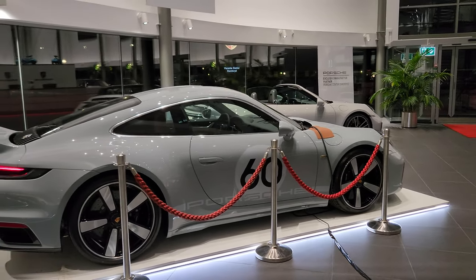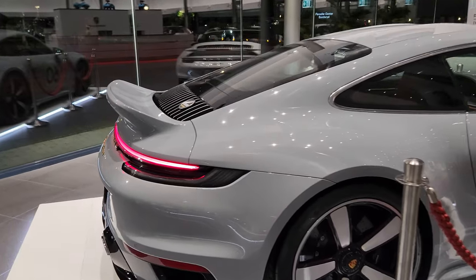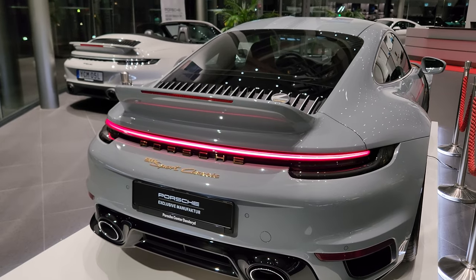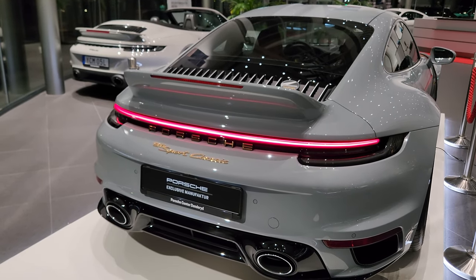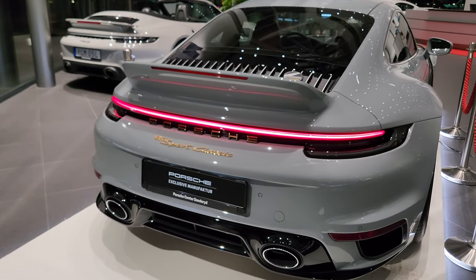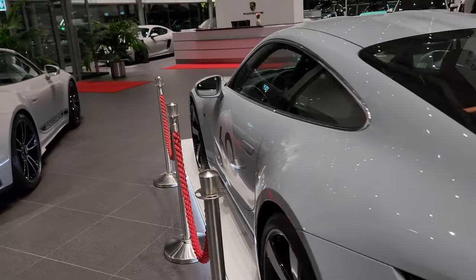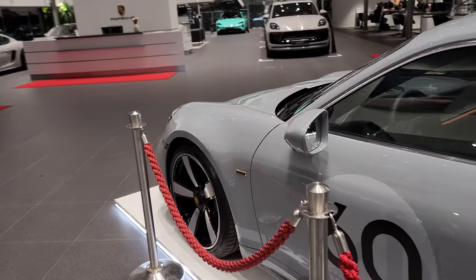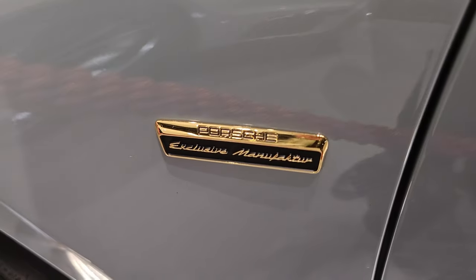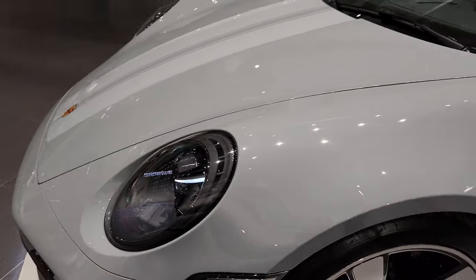7-speed manual gearbox, available at Porsche Center Danderyd. You can see the gold — even the Porsche lettering is gold. Porsche Exclusive Manufacturer, exactly as on the 911 Turbo S Exclusive Series.